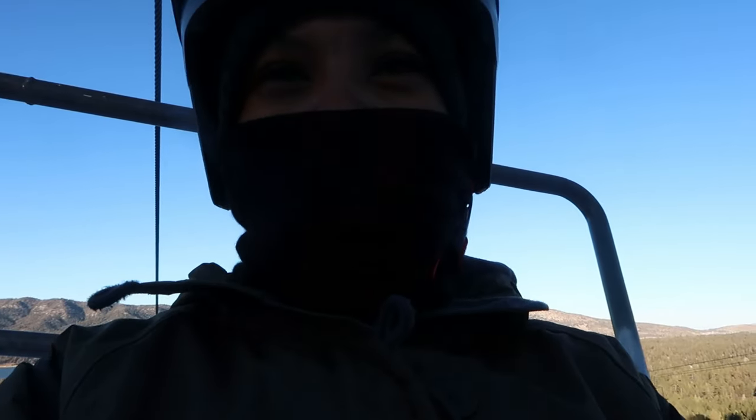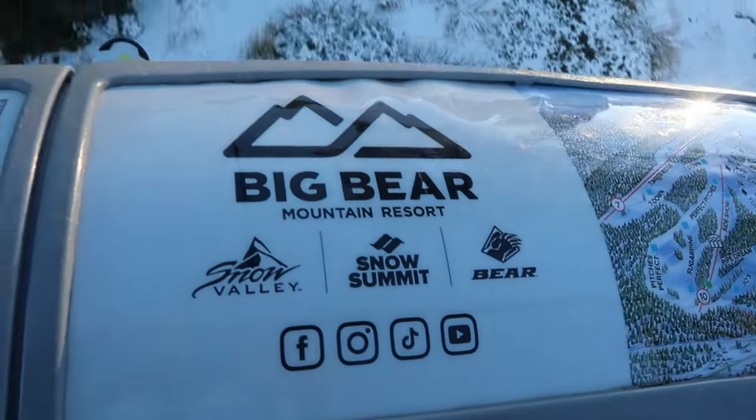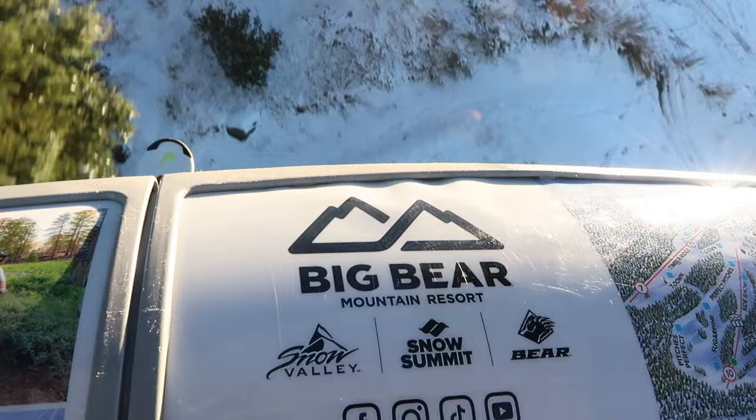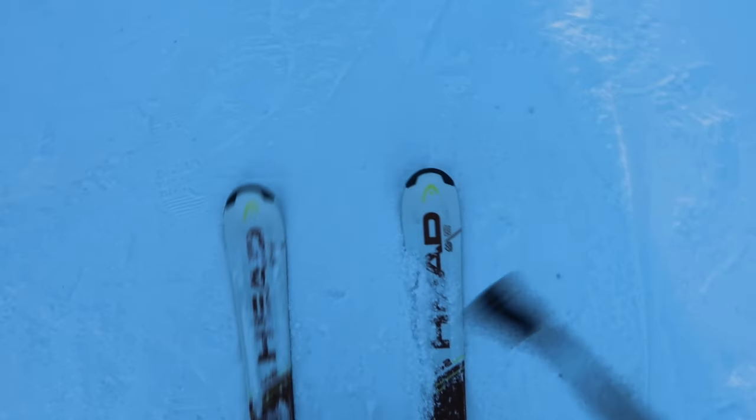It took me an hour to get up here because I had to go to the bathroom and get my rental stuff. I am currently on the lift — first ski of the season, very excited. I need to warm up, but I mistakenly got on a non-beginner lift, so we'll see how this goes. My first run was so stiff. I felt like I had to really get my ski legs back — my knees were just not working. I was moving so slow.